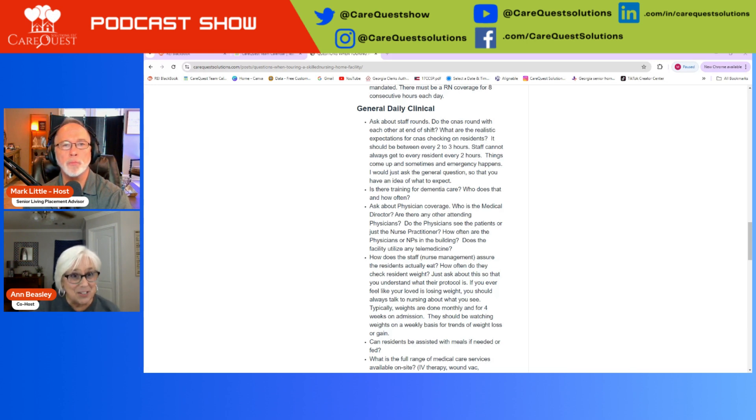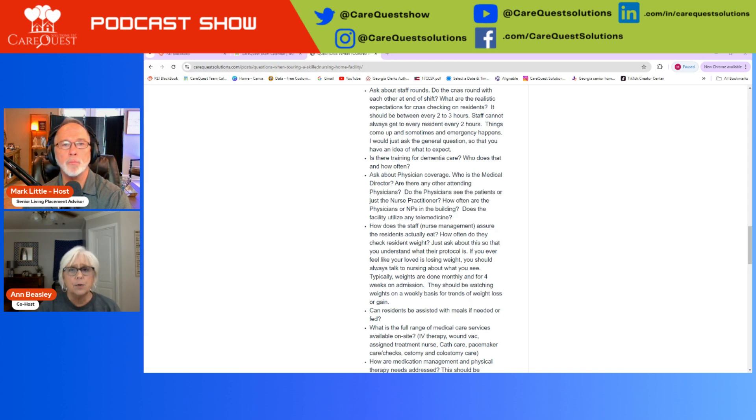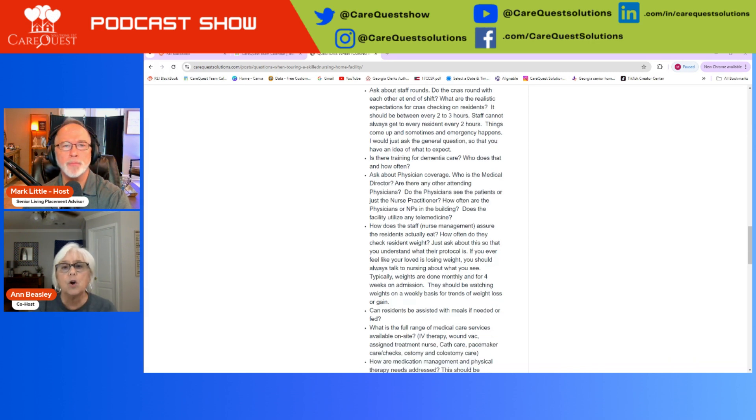Dementia training is near and dear to heart. Nursing homes do have to do dementia training, but not all will do it to the level of specialists like Tifa Snow or PK Bevel. Most have a staff development nurse and some training is given — online training, videos, those kinds of things. But it's not at that high a level. Ask about it, because if they haven't had any dementia training and your family member has dementia, that might be an issue.